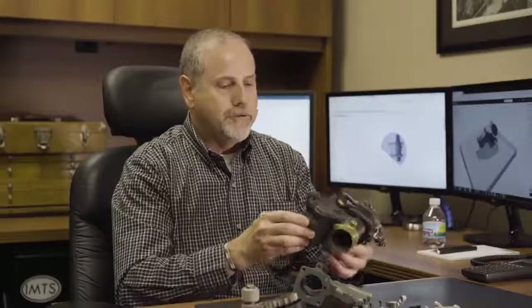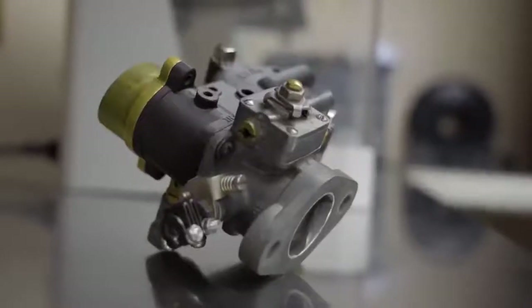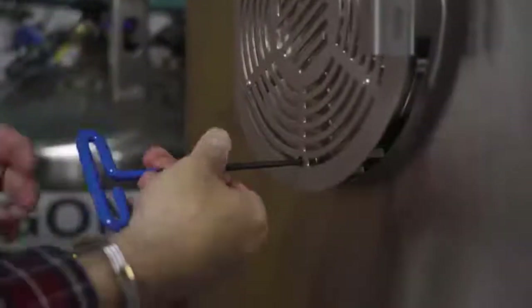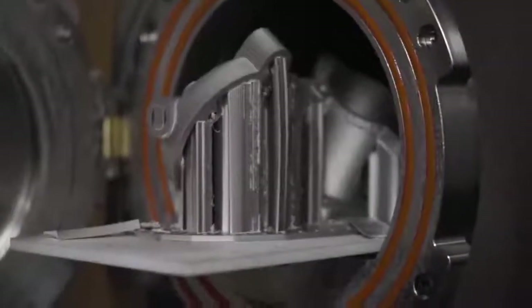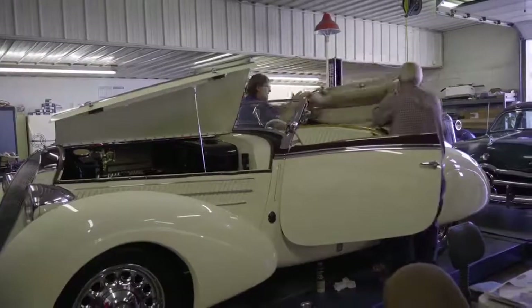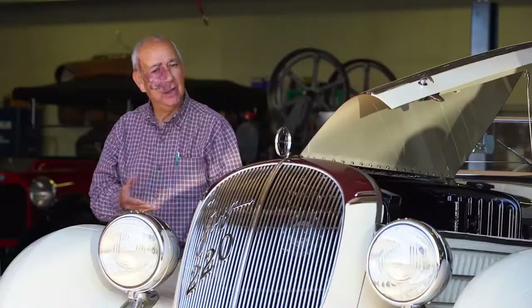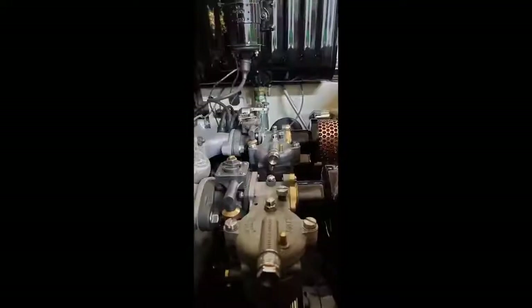They were able to tap the holes in the onyx, test fit it, make sure that everything would work, and then we went ahead and committed to printing it on the Metal X. If you were to try to machine this part from scratch, it would be cost prohibitive. It enables us to put this car back the way it was originally delivered, which we were unable to do because we didn't have that part. Now we're going to be able to create that part and make this car whole again.